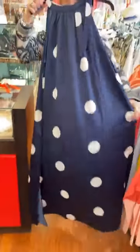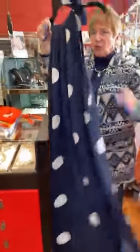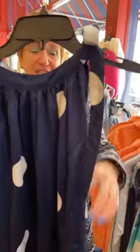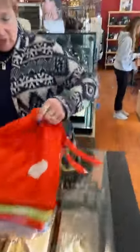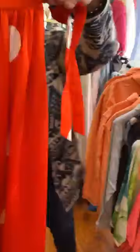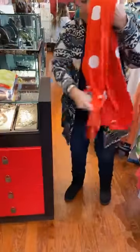This dress is $57.50. It's long — almost to my ankle, and I'm five-six. Really, really cute. Next I'm going to show you the same dress but in orange. Again, so cute — $57.50. That is adorable.